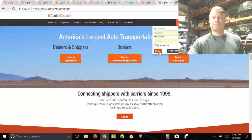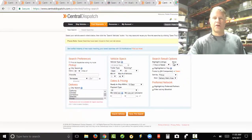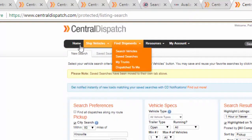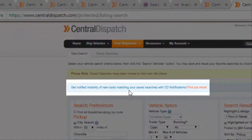I'm going to go ahead and log in. We've coughed up the $105 a month. When you're at your homepage, you go to Find Shipments, Search Vehicles. You'll also see 'Get notified instantly of new loads.'